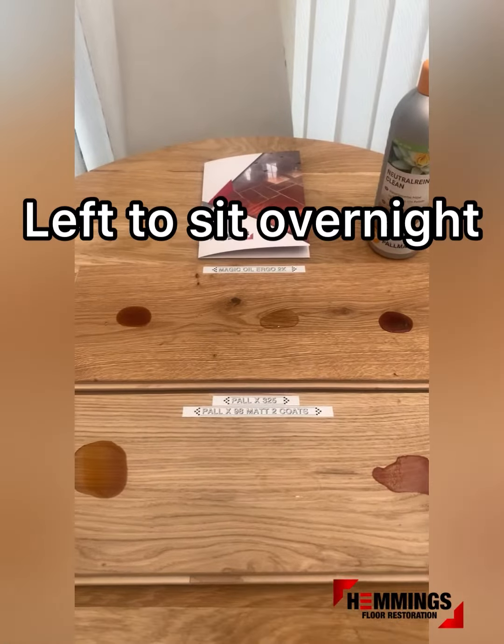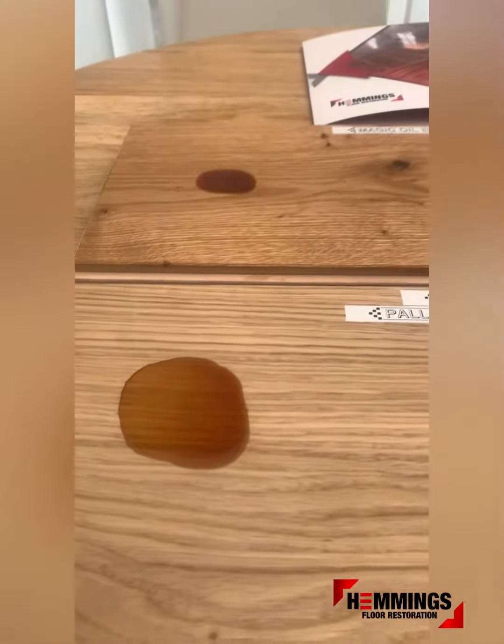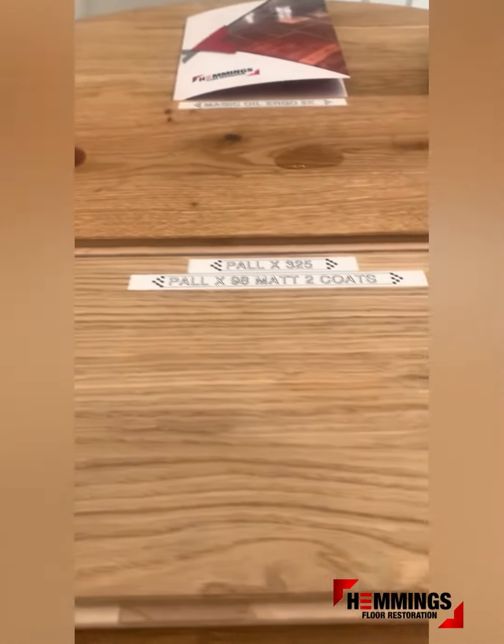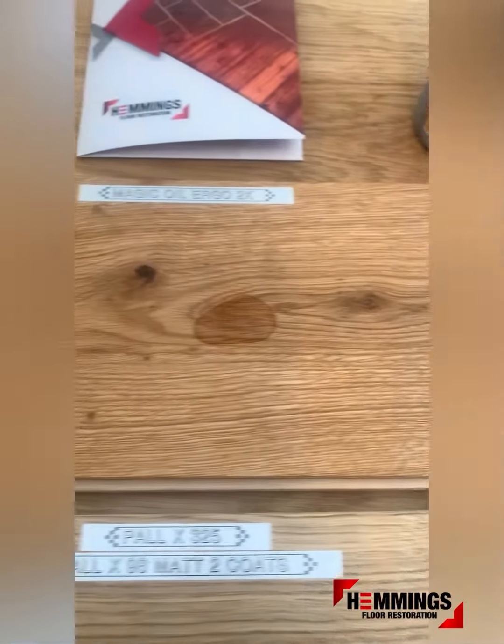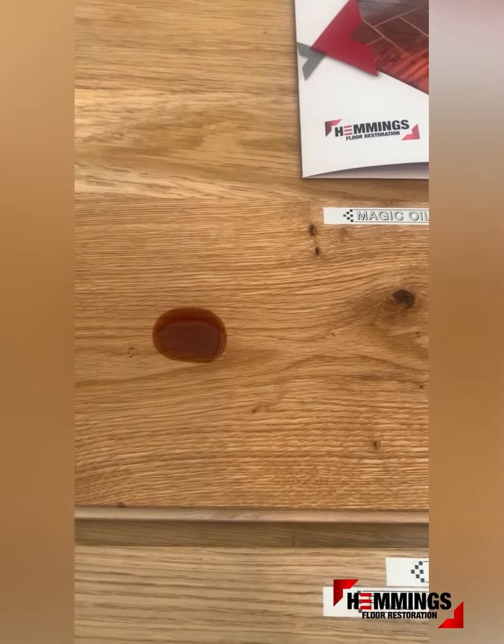They've been left to sit overnight — ended up being just over 12 hours. You can see that the stains have spread a little bit more on the lacquered finish; the water is still quite clear on there and the red wine has spread out a little. On the oil finish, everything's still beaded up quite nicely.